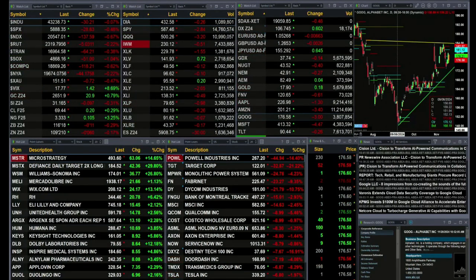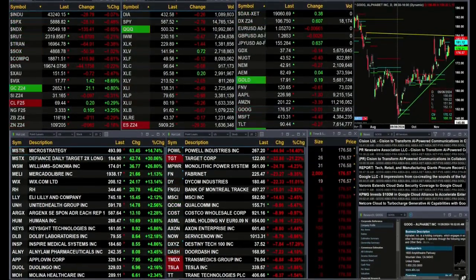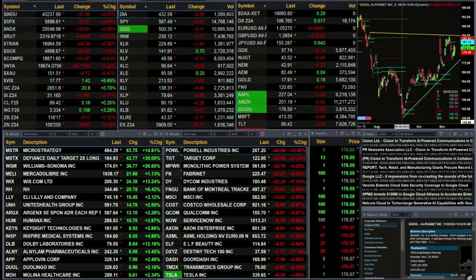Gold's up 21 bucks with silver being down 9 pennies. Light crude is up 19 cents, natural gas 10 pennies. The 30-year Treasury back 11 ticks, printout 116.18 and a 10-year note is off 6 ticks, printout at 109.20.